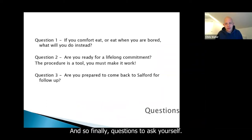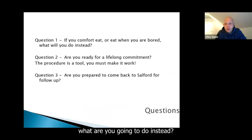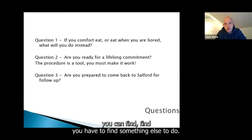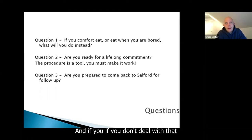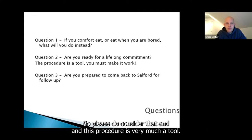Questions to ask yourself: if you eat when you're bored, what are you going to do instead? If there's a specific time of day when you might reach for a certain food, after the operation you're going to have to find something else to do. Hopefully your weight management service will be helping you develop appropriate habits. If you don't deal with that before or just after your operation, it can lead to weight regain in the future.